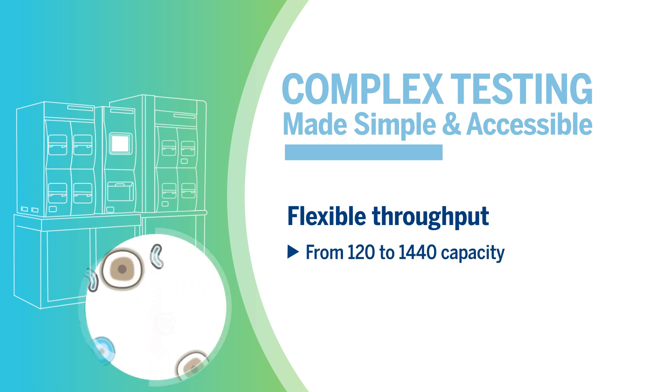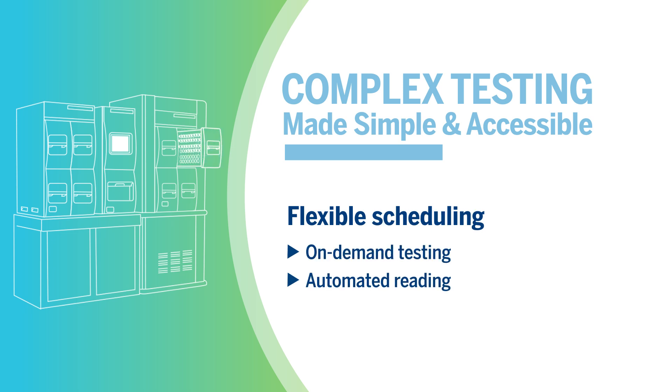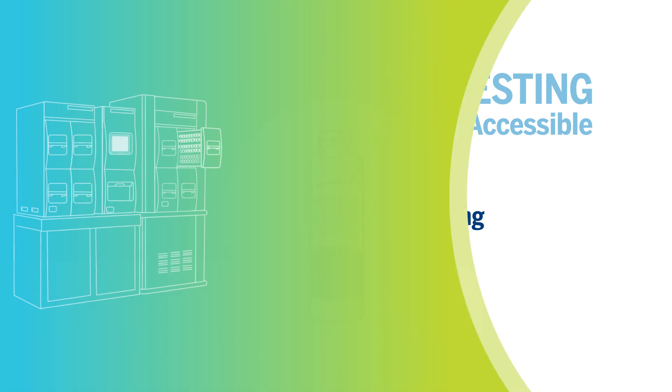The BacT/Alert system's modularity allows you to configure your system to meet your throughput needs. With BacT/Alert, you can add samples whenever you want. Its on-demand testing and automated reading gives you flexibility in your testing schedule.